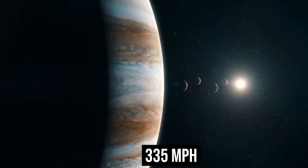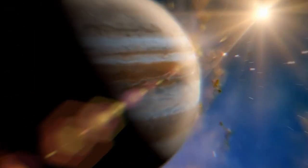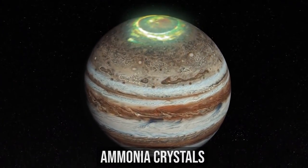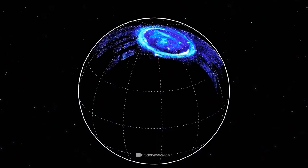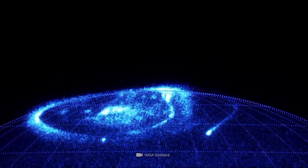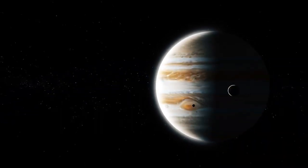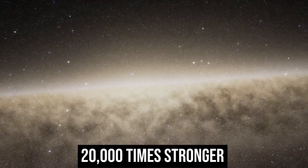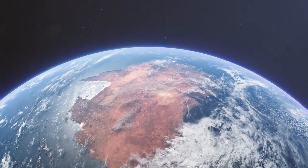Strong east-west winds traveling more than 335 miles per hour in the planet's upper atmosphere cause the bright and dark bands that surround Jupiter. Ammonia crystals form the white clouds in the light zones, while other chemicals are responsible for the darker clouds in the dark belts. Blue clouds can be seen at the lowest observable levels. Jupiter's enormous magnetic field is the strongest of all planets in the solar system, about 20,000 times stronger than Earth's, trapping electrons and charged particles that create radiation levels over 1,000 times harmful to humans.